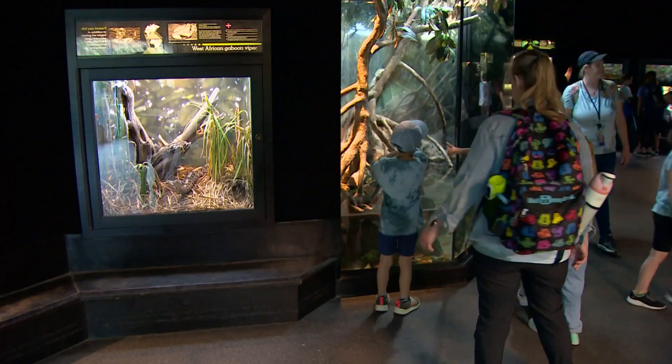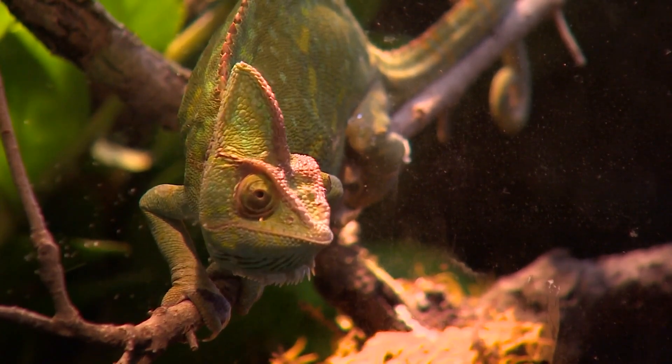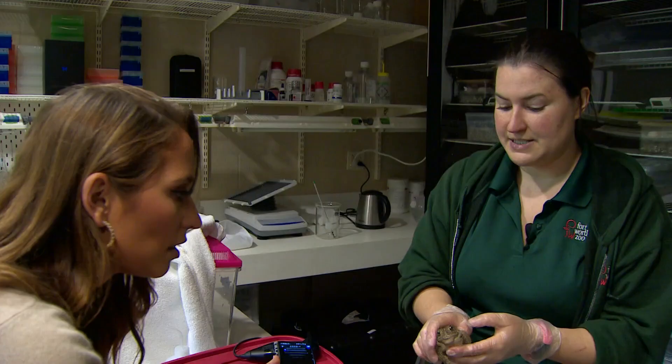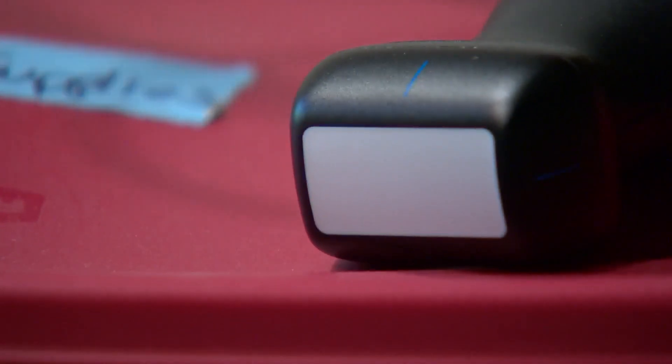At the Fort Worth Zoo, just feet away from the reptiles and amphibians, there's this little lab. If you're not quite sure what you're looking at, that's because you've probably never seen this before.